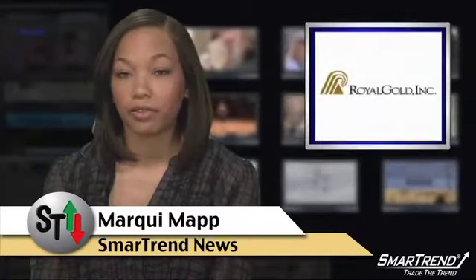I'm Marquee Matt for Smart Trend News. Royal Gold upgraded to buy from neutral, target raised to $54 from $52.50 at UBS.